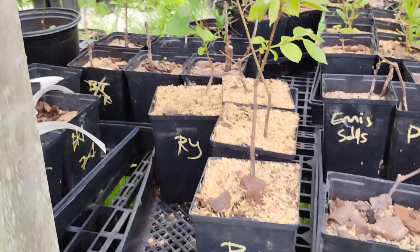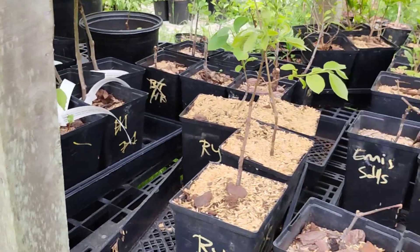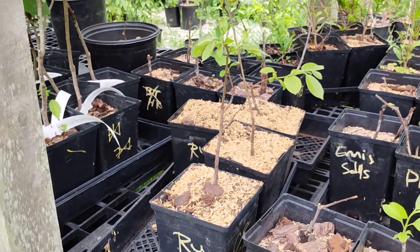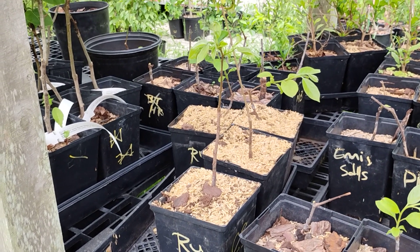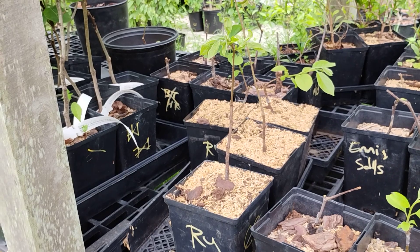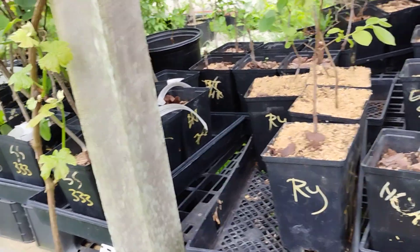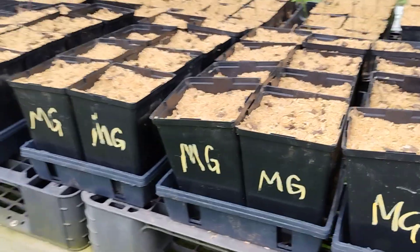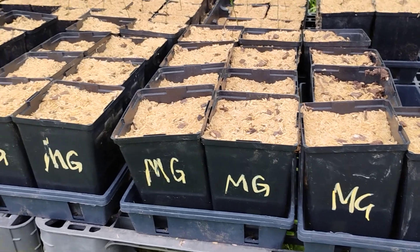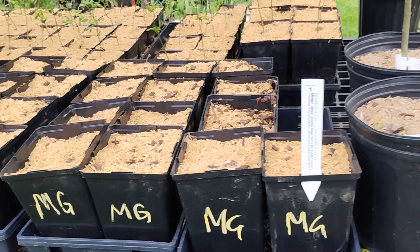We have a few Rosianka hybrid persimmons left — it's a nice large-fruited hybrid persimmon with more of the American growth habit and leaf shape. These guys aren't up yet out here, but I have some more in the greenhouse to show you in a bit.